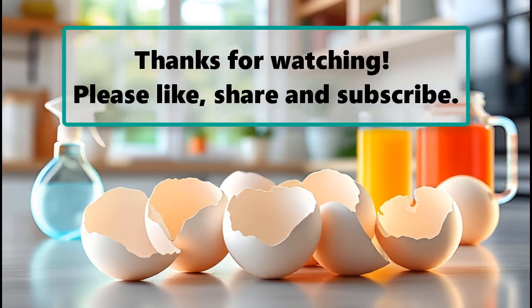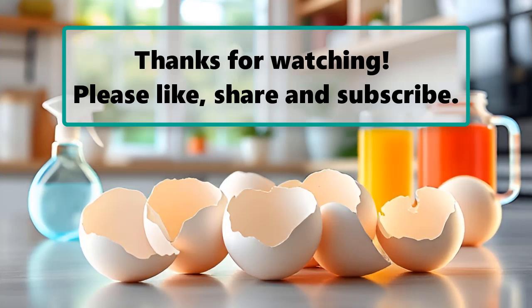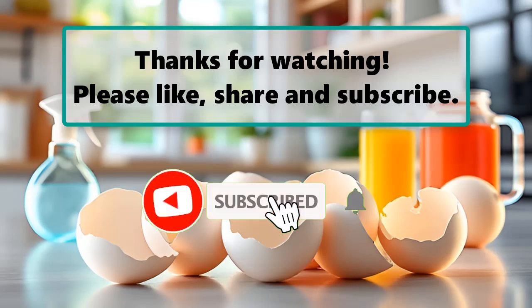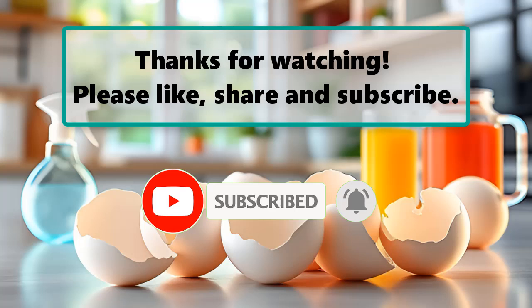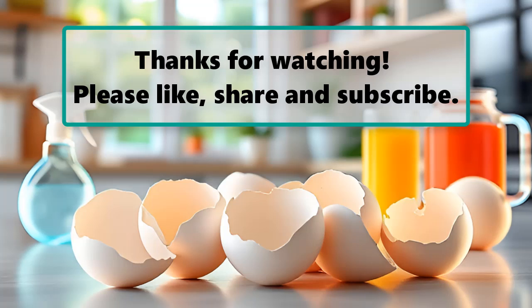If you enjoyed watching this video, don't forget to like, subscribe, and turn on the notification bell so you don't miss any new videos. Let us know your thoughts in the comment section below, and feel free to stay and enjoy until the end. Also make sure to check out our next highlighted video. Thanks for watching — please like, share, and subscribe.